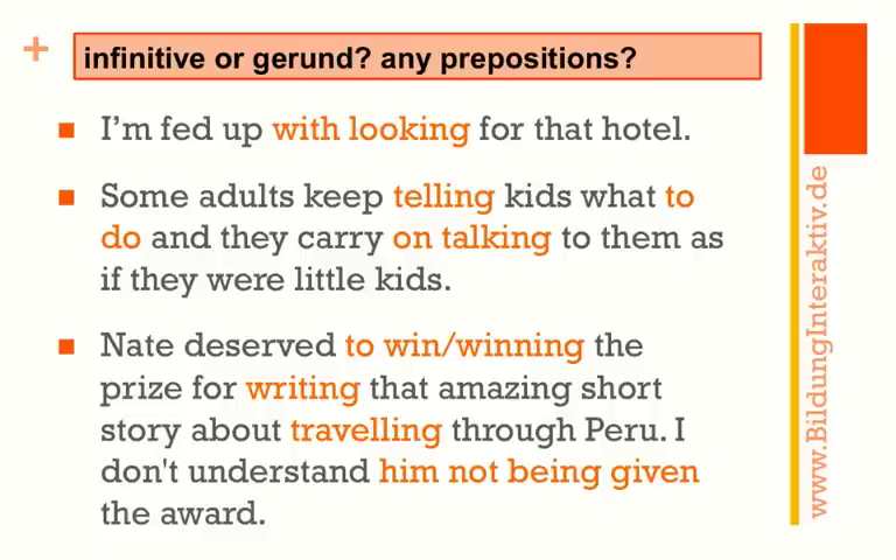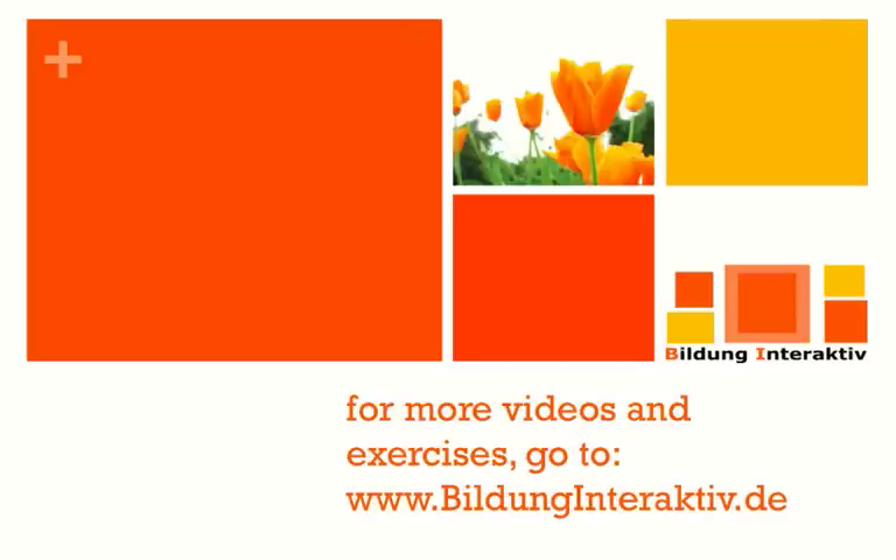'He deserved to win or he deserved winning the prize for writing that amazing short story about traveling through Peru.' You've got prepositions: 'for writing' and 'about traveling.' And finally: 'I don't understand him not being given the award.' Here 'him' is the new subject followed by the gerund 'being given,' which is in the passive — 'I don't understand him not being given that award.'